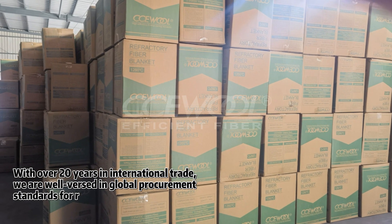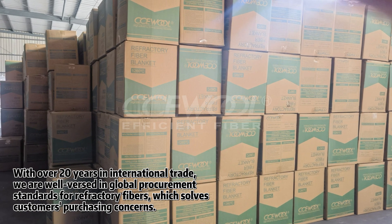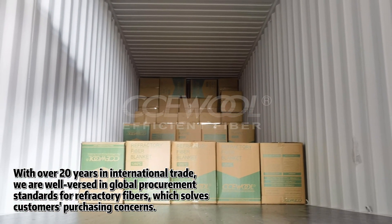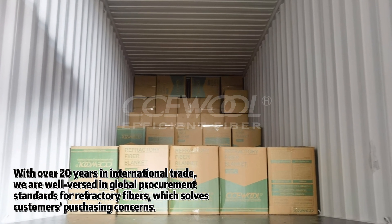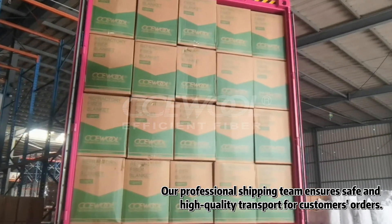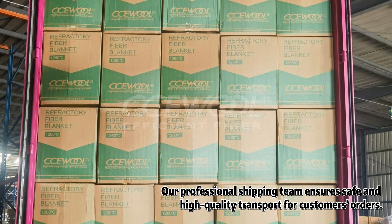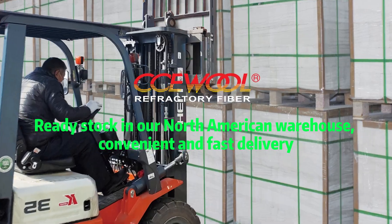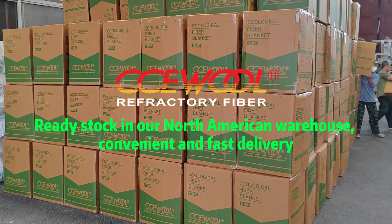With over 20 years of international trade, we are well-versed in global procurement standards for refractory fibers, which solves customers' purchasing concerns. Our professional shipping team ensures safe and high-quality transport for customers' orders. Ready stock in our North American warehouse for convenient and fast delivery.